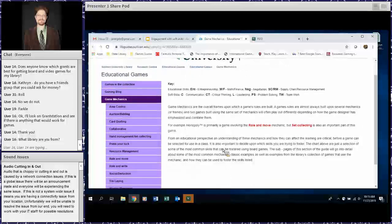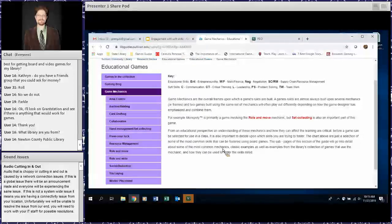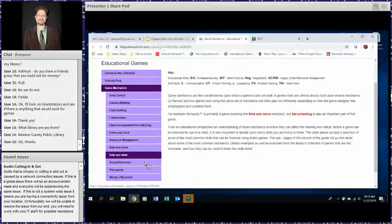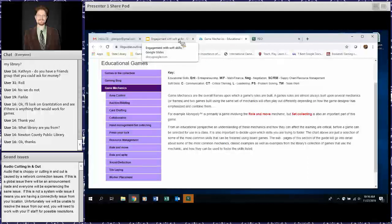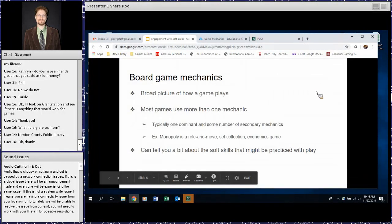I'm going to attempt to jump out to the web. This is a site I put together at my last academic library — the link will be shared — where I have quite a few more game mechanics, descriptions of how I think they can be used, which soft skills they can be tied to, and examples of each one.